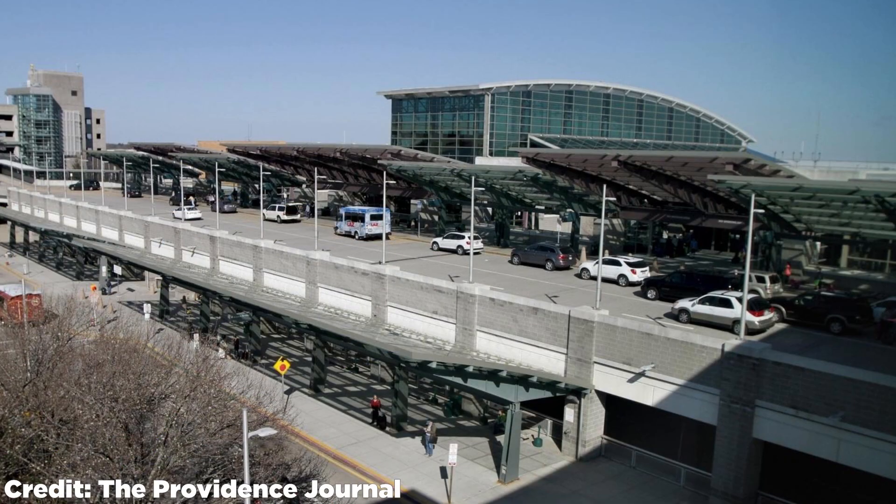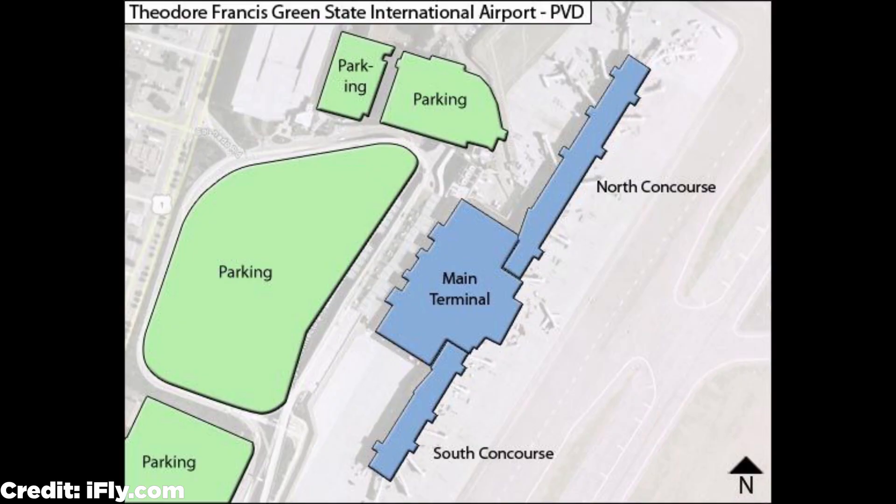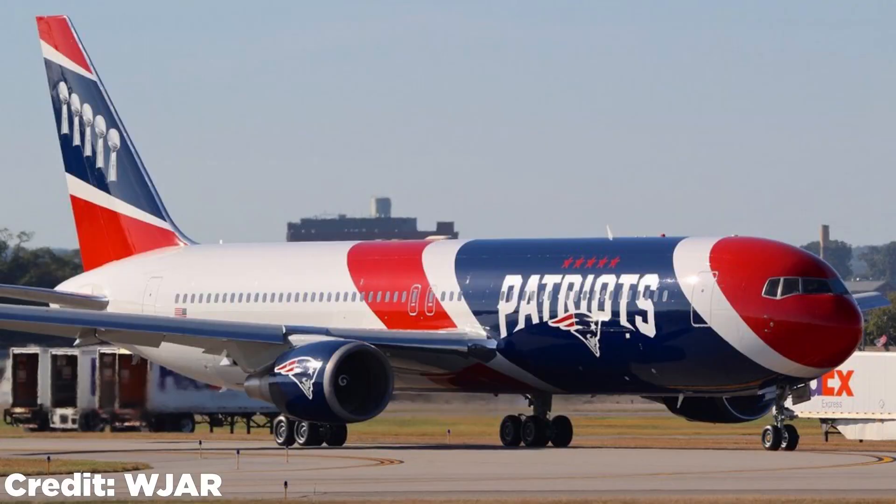The airport has a very interesting history. In its early years, the Army Air Force had control over it. There were around two dozen daily flights in 1957, and Air Force One touched down multiple times. In the 1970s, there are two concourses at the main terminal — the south concourse has eight gates and the north concourse has 14 gates. Gates 7 and 8 are international gates equipped with customs facilities.